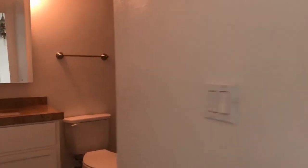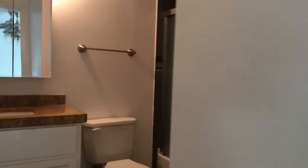In the master bathroom, we've got a beautiful tub-shower combo, toilet, and a single sink vanity.